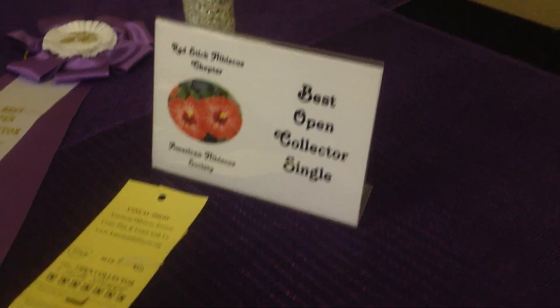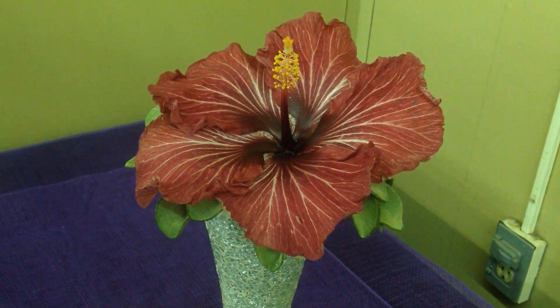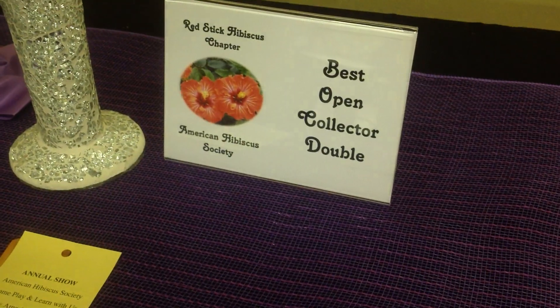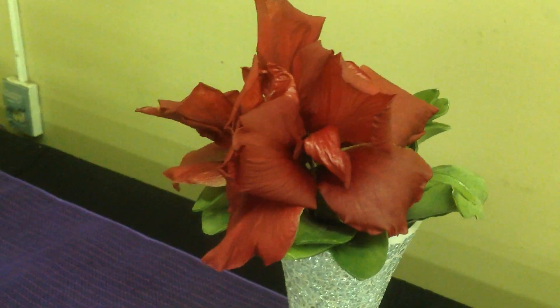Best Open Collector Single was this nice Tahitian Purple Splendor — it's huge, grown by Buddy and Gale Bro from Raceland. Best Open Collector Double was Untamed Heart, also grown by Buddy.